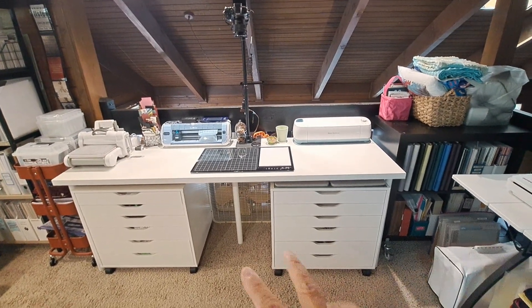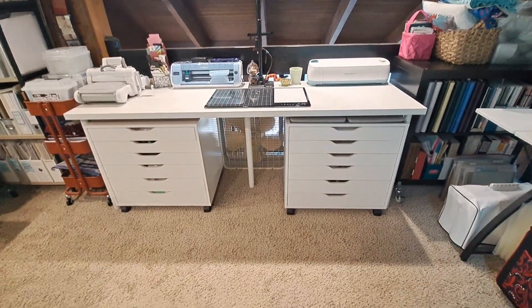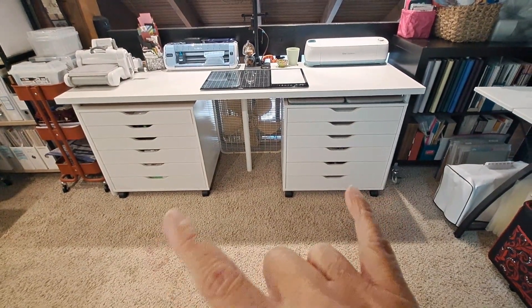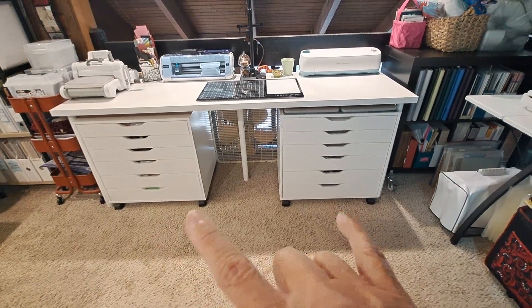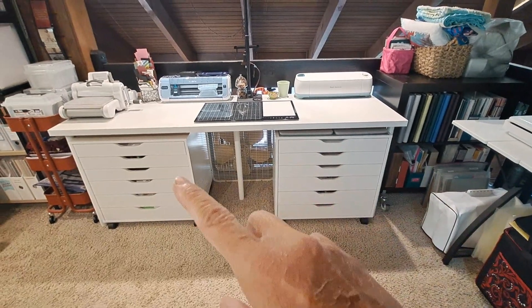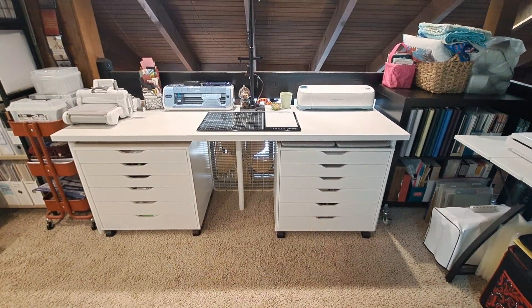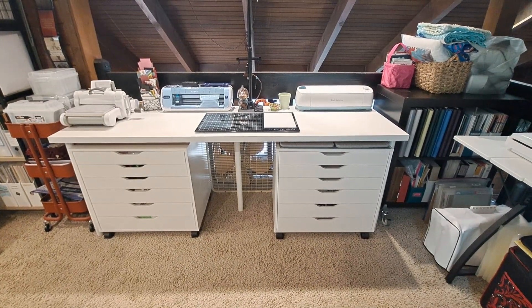And then these Alex drawers — these are the ones that are on casters, so they store just under the table there. I can pull those out, and then I've got my cutting mat and my ironing mats. I can sit on top of those, and those give me a lot more work surface, so I love that for when I'm quilting.